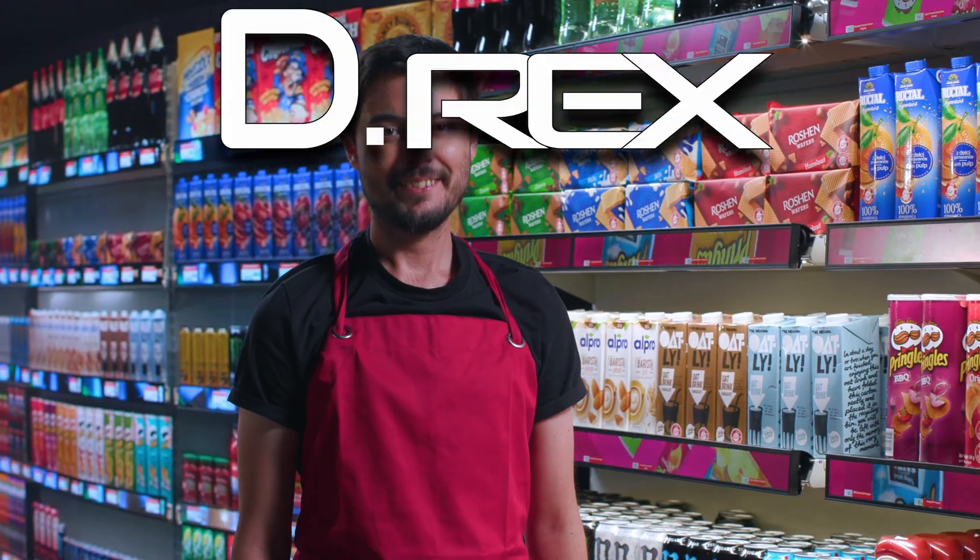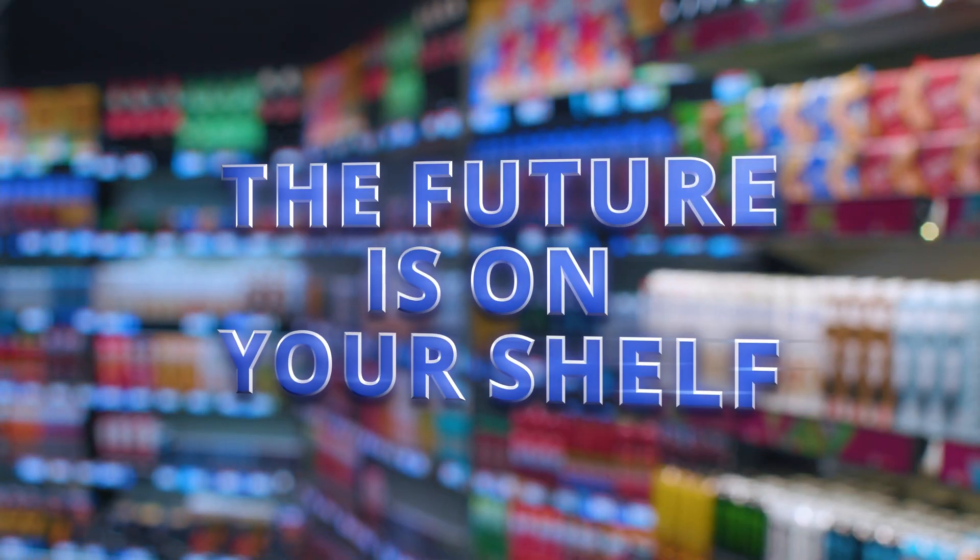Do you understand now why D-Rex is so unique? D-Rex. The future is on your shelf.